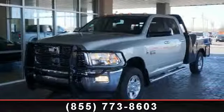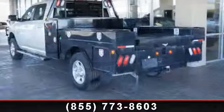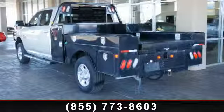Imagine yourself in this 2010 Dodge Ram 3500 Laramie. If you are looking for an automobile with great features, look no further.